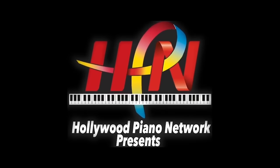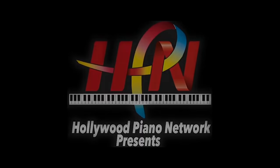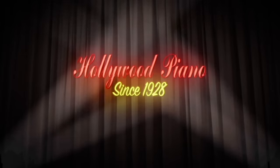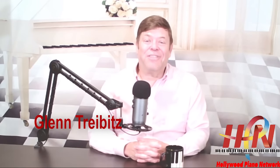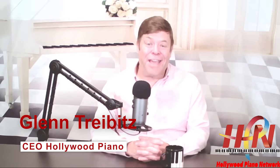It's our annual Hollywood Piano Oktoberfest Piano Sale Event. Where any office boy or young mechanic can be a panic with just a good-looking pan. Hey everyone, this is Glenn Tribitz for Hollywood Piano, and I'm speaking here today direct from our Hollywood Piano HPN studios here in beautiful downtown Burbank.